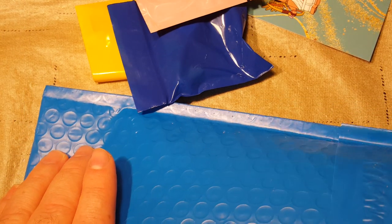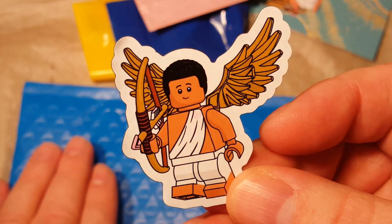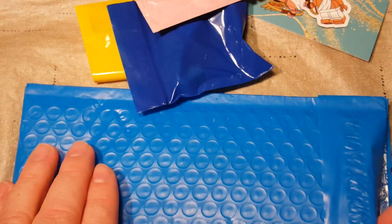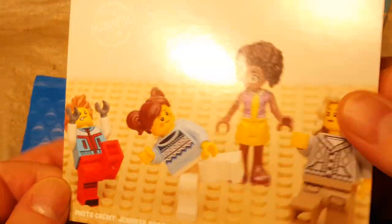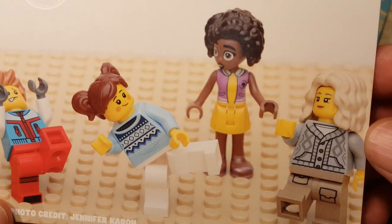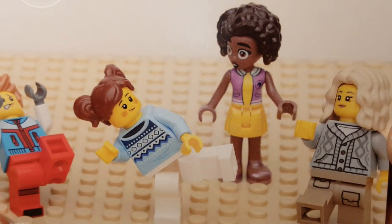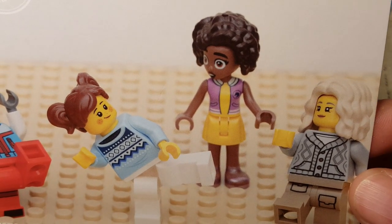Next, our magnet for this month is our Cupid angel guy. And our postcard for the month features a few LEGO minifigures and a Friends mini doll.